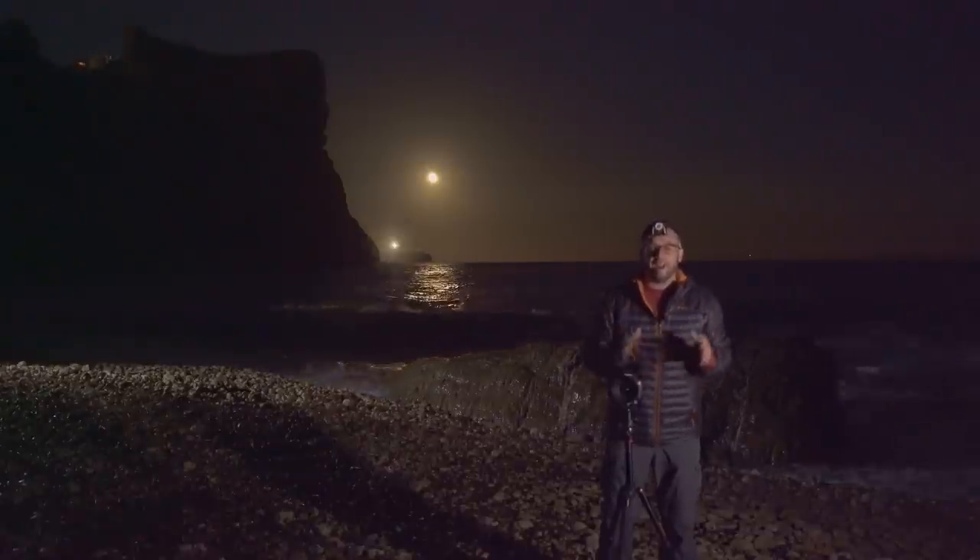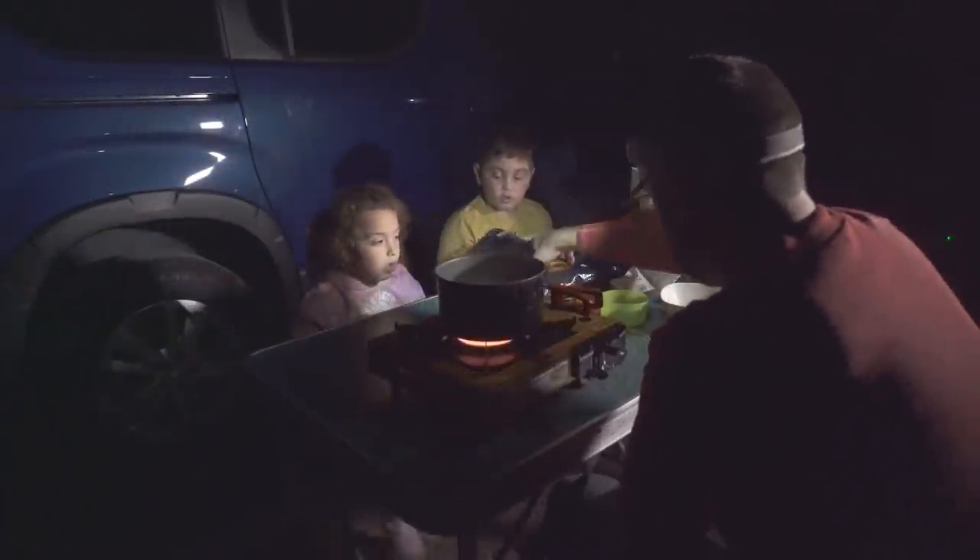Ahora voy a recoger todo y nos vamos para arriba a cenar y dormir. Bueno amigos, ya hemos terminado — vamos a acostarnos. Los niños ya están en el colchón hinchable. Como habéis visto, un vídeo totalmente diferente a lo que os tengo acostumbrados en el canal. ¿Qué os ha parecido? Abajo en los comentarios podéis decírmelo. Si os gustan los vídeos de este estilo, intentaré traeros más de localizaciones de la zona donde vivo e incluso de fuera. Dejad un buen like, suscribiros y no olvidéis activar la campanita. Nos vemos el próximo domingo con más fotografía y naturaleza aquí en Natural Portraits. ¡Adiós!